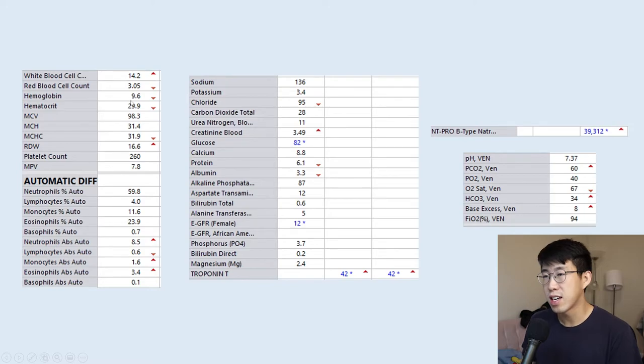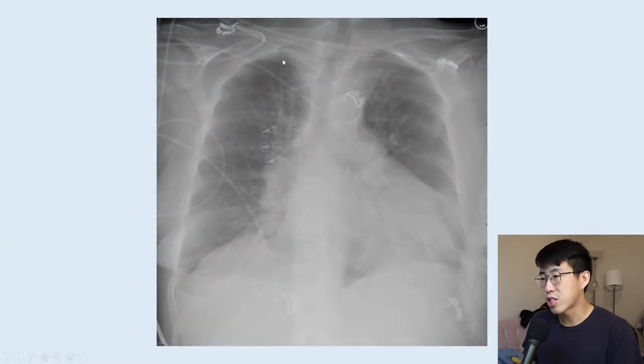Her upper back showed multiple round scabbed-over lesions with mild surrounding erythema. On labs, she had a leukocytosis with a white count of 14, chronic stable anemia, and platelets of 260. BMP and LFTs were mostly normal; she's on dialysis so creatinine fluctuates. BNP was elevated at 39,000. Her VBG was normal. Notably, her eosinophils were 3,400 — very high. Her chest X-ray showed haziness consistent with moderate pulmonary edema, blunting of the costophrenic angles with trace pleural effusions, stable cardiomegaly, and prominent hilar vessels consistent with pulmonary hypertension.